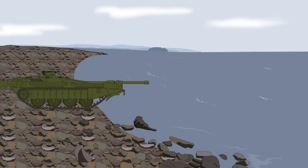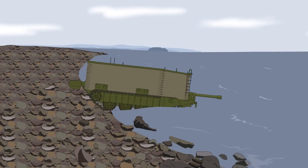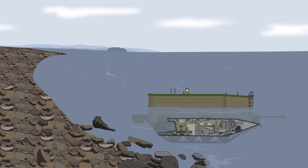The Stridsvagen was also amphibious. It came with a built-in float screen, which took about 25 minutes to set up. Once in place, the tank could float, albeit at a greatly reduced speed of just under 4 miles per hour on the water.